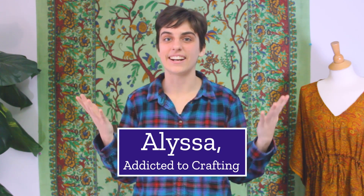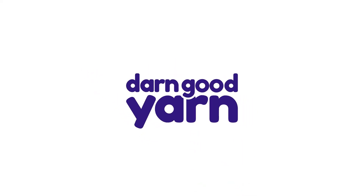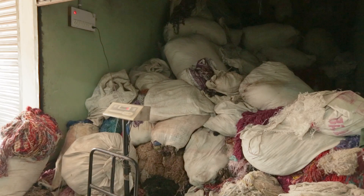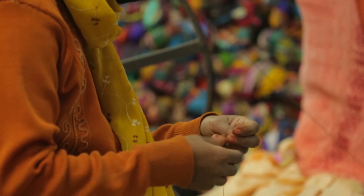Hey everyone, it's Alyssa here with Darn Good Yarn, and today I'm here to talk to you a little bit about our reclaimed silk yarns. Many of Darn Good Yarn's yarns are actually made from reclaimed silk fibers. This means that we are giving new life to existing silk fibers rather than harvesting new fibers directly.